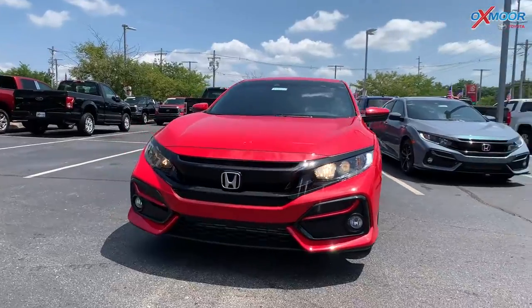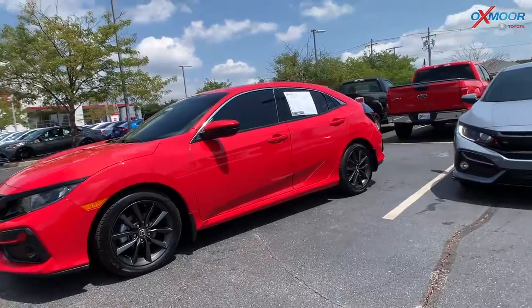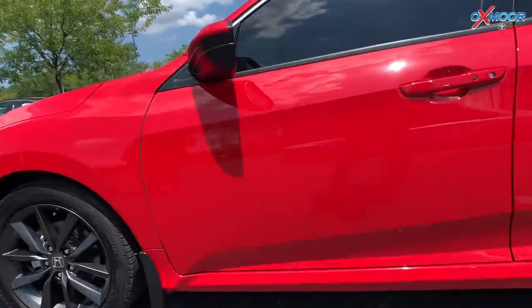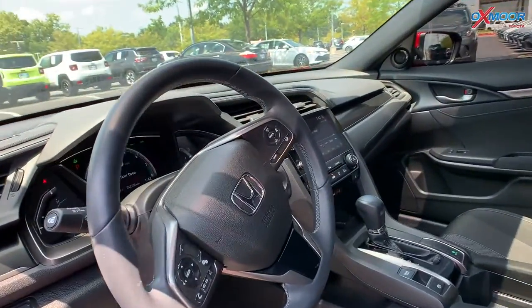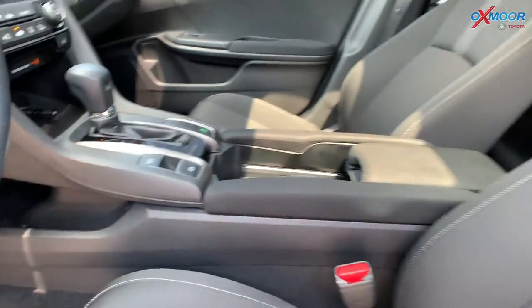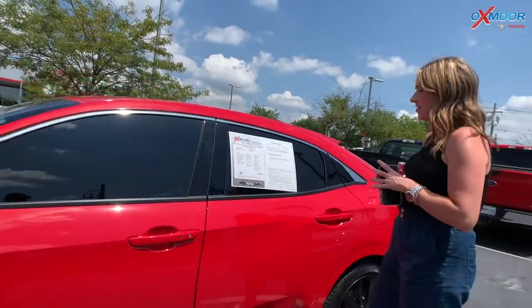The third Honda is a 2021 Honda Civic EX. That exterior color is called Rally Red. You're going to have alloy wheels on this. There's going to be Apple CarPlay and Android Auto. That interior is in black. The mileage is 12,698 and the price on this one is $29,000.